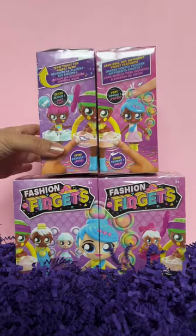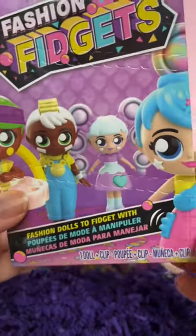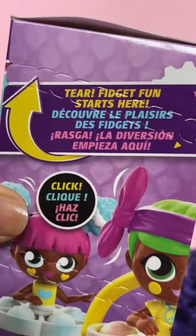Thank you Wowie for sending us these fashion fidgets. These look so cute. There's 18 to collect and they're fashion dolls that you can fidget with. Fidget fun starts here.